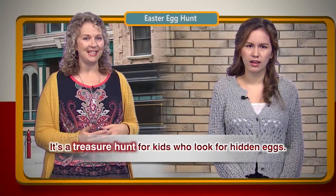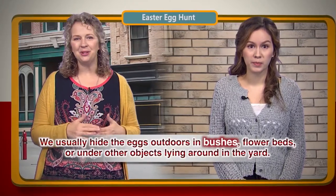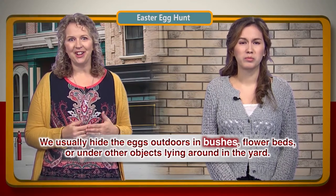What's an egg hunt? It's a treasure hunt for kids who look for hidden eggs. We usually hide the eggs outdoors in bushes, flower beds, or under other objects lying around in the yard.